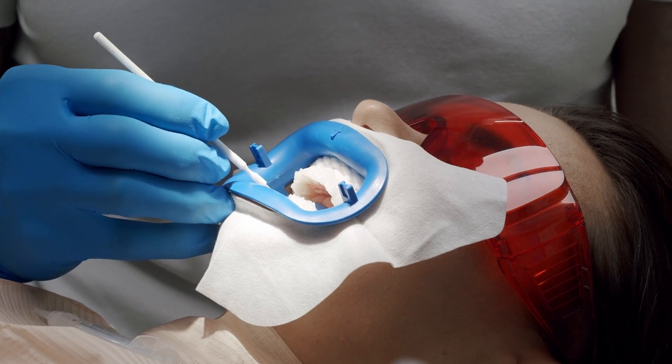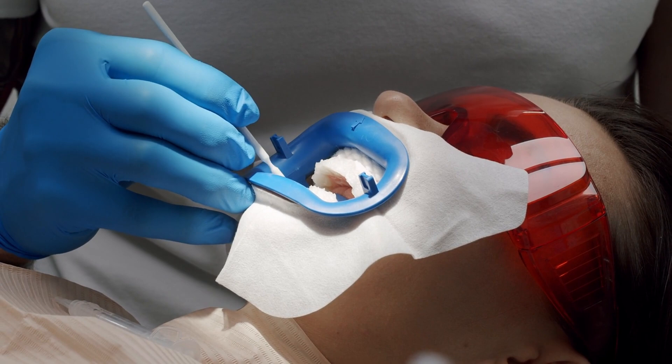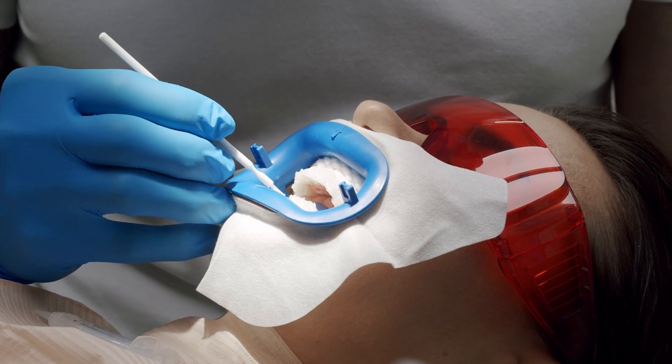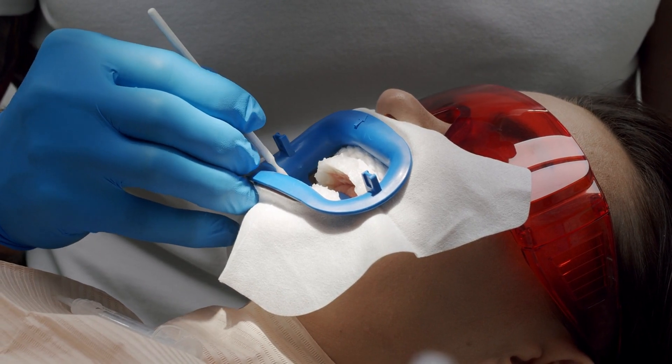Evaluate the facilities and technology used by the oral surgeon. Modern and well-equipped clinics often employ advanced technology that can enhance the precision and success of oral procedures. A clinic that prioritizes up-to-date equipment and a comfortable environment contributes to a more positive treatment experience and better outcomes.